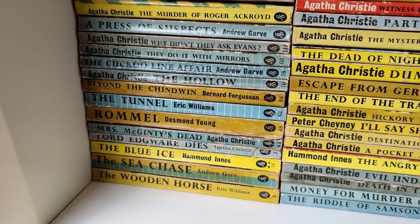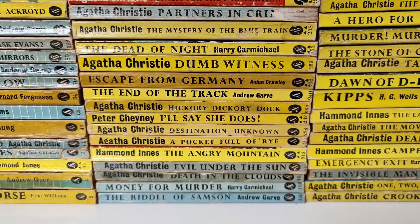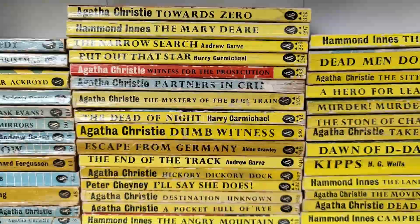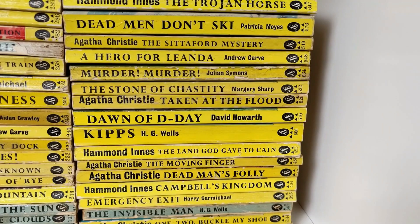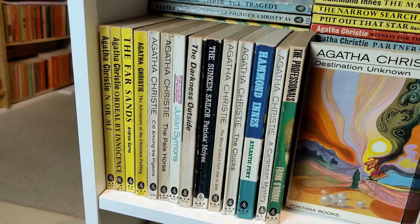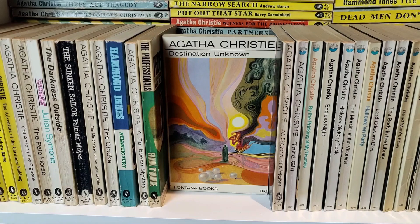These are my Fontana books — vintage Fontana. There are predominantly lots of Agatha Christies in here among the crime titles. I love these early covers, and even the later Fontana editions with those great Tom Adams covers are wonderful. That's what we're looking at here — that cover for the 1960s Destination Unknown is one of my all-time favourite jackets, by artist Tom Adams.